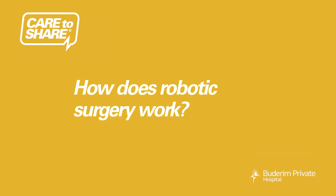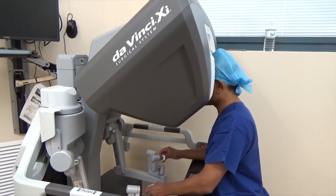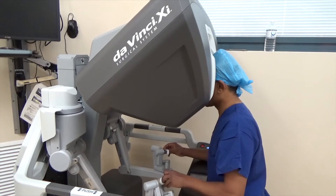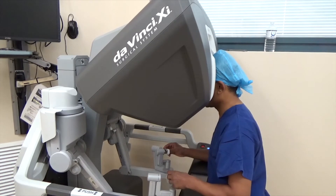The surgeon sits at a console and we can control the movements of the fine instruments that we use to perform the surgery. This is not an automatic robot that does the operation — the instruments are controlled by an experienced surgeon sitting at a console.